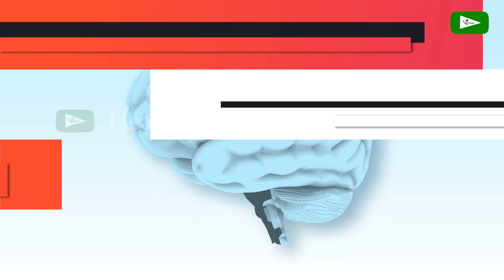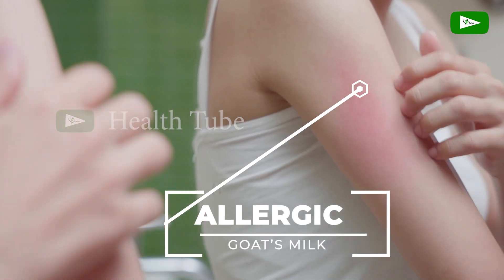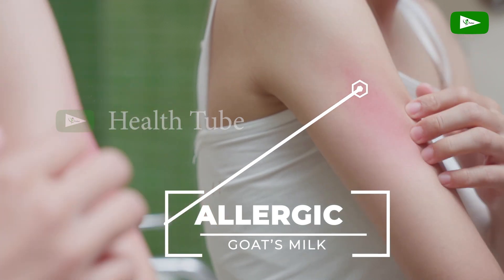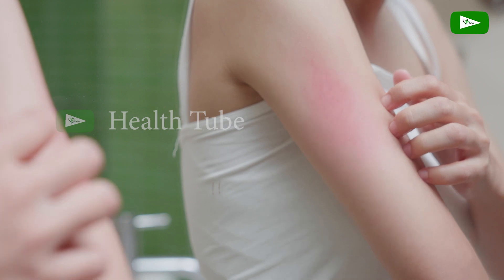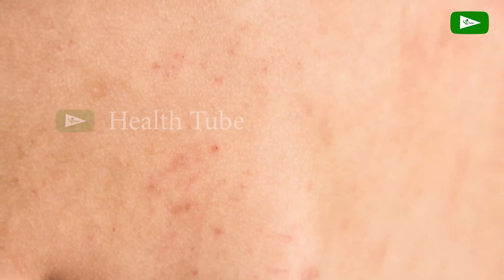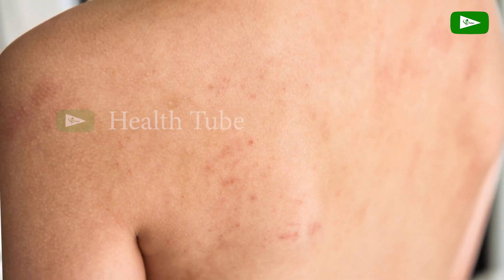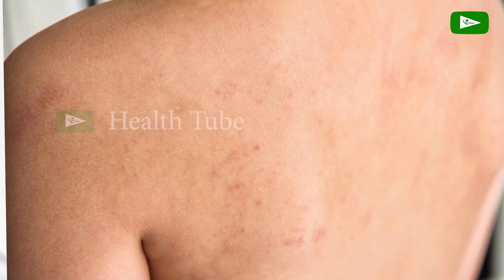Potential Side Effects. Allergic Reactions. While goat's milk is considered less allergenic than cow's milk, individuals with a true milk allergy may still experience allergic reactions. Symptoms can range from mild, such as hives and digestive discomfort, to severe, including anaphylaxis. It is important to seek medical advice if you suspect a milk allergy.